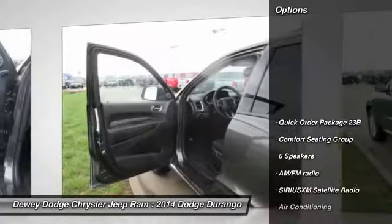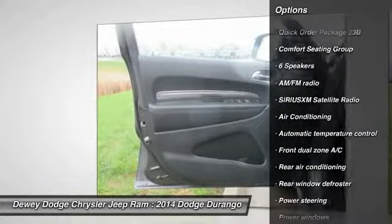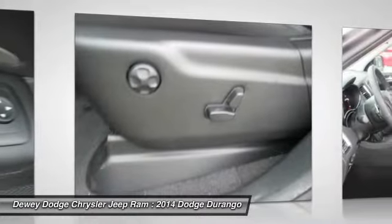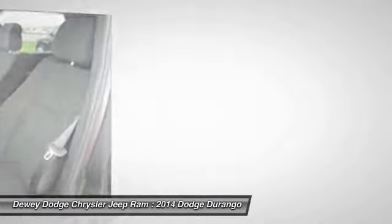Here are some of this vehicle's great options: traction control, dual airbags, alloy wheels, power steering, air conditioning, front four-wheel disc brakes, center armrest, power windows, electronic stability control, and rear window defroster.